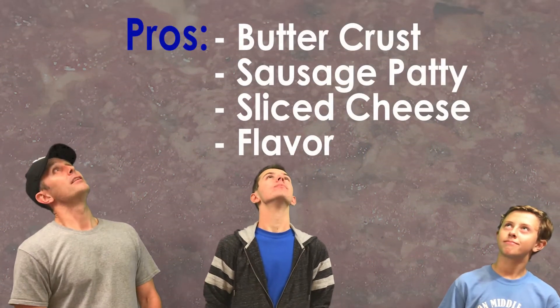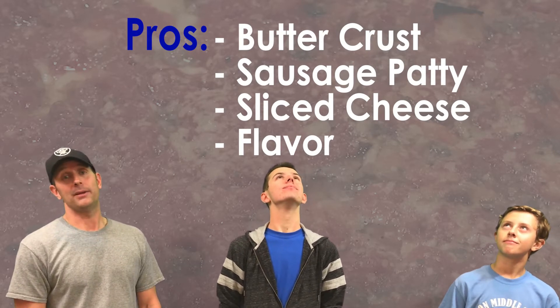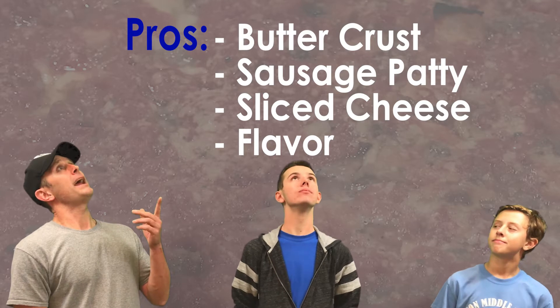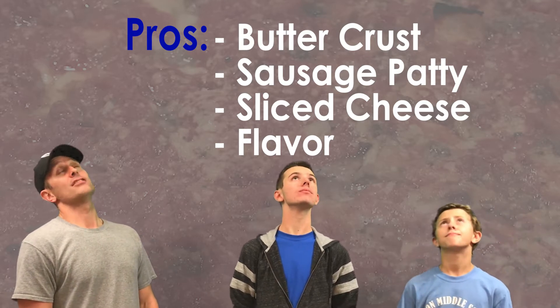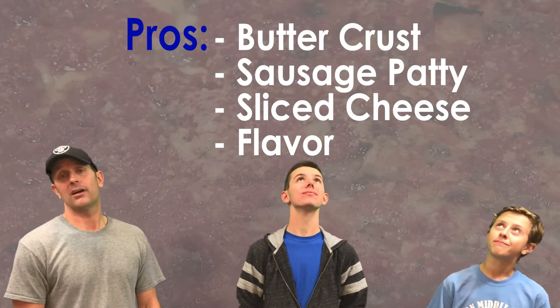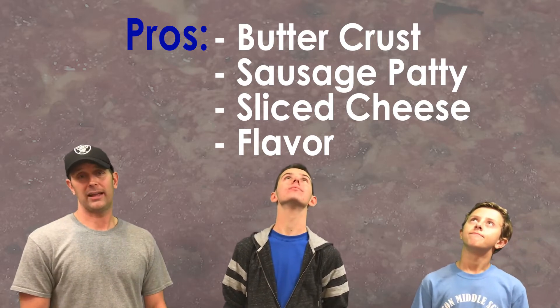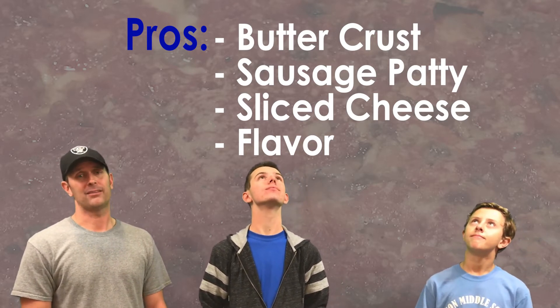Now onto the pros and cons. Dad with the pros? Okay, here we go. Butter crust — that's where it's at. That makes the pizza taste great; the crust is unbelievable. The sausage patty as well — that's the greatest, a bite of sausage in every bite. And you can go crumbled sausage if you like, but you have to get the patty. That's where you go with that.